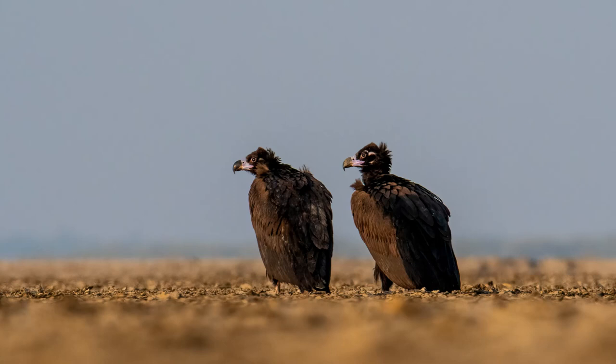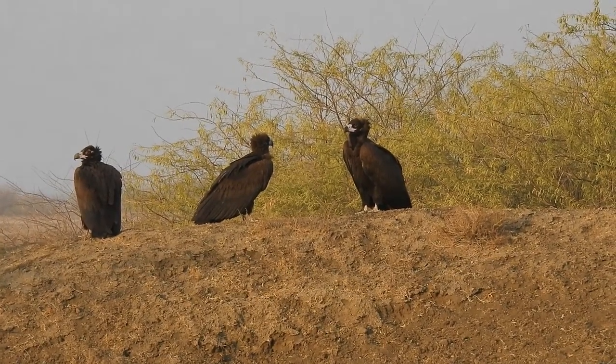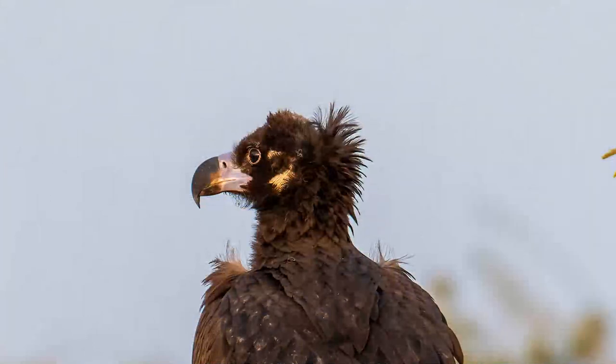Adult Cinereus Vultures exhibit a striking plumage, predominantly dark brown with a contrasting paler head, which evolves into a bluish gray hue as they age. Here you can see the dark brown to black coloration, from which they get the name Black Vulture. Notably, their neck is adorned with a distinctive fluffy collar, adding to their regal appearance, and from that they get the name Monk Vulture.